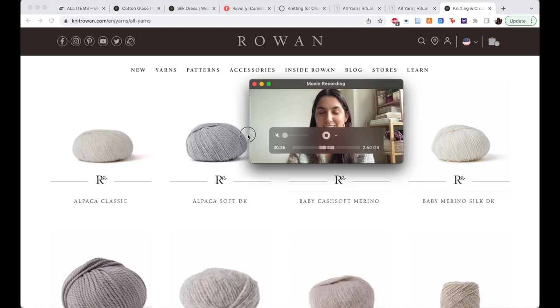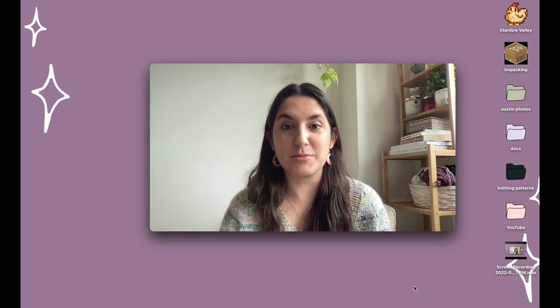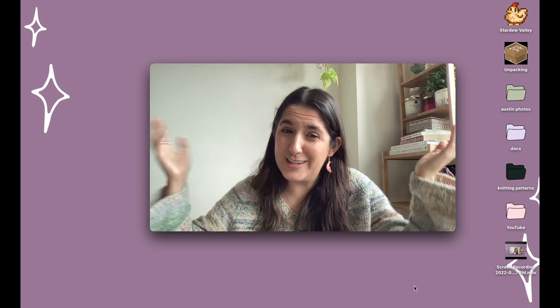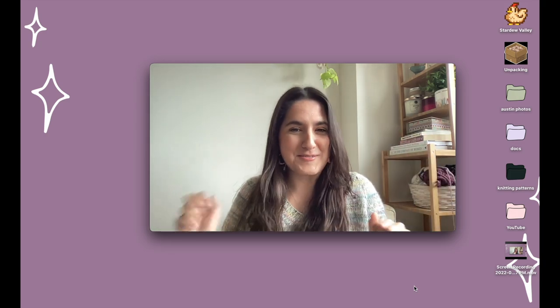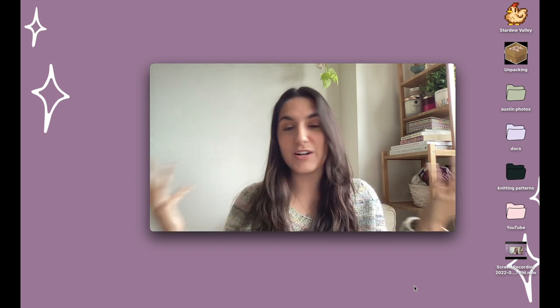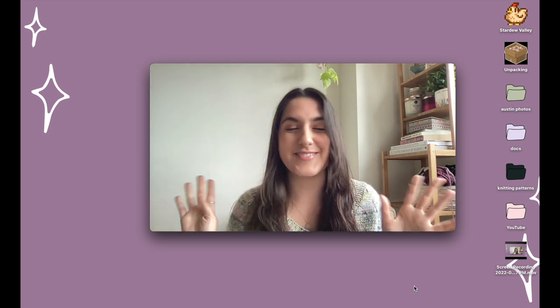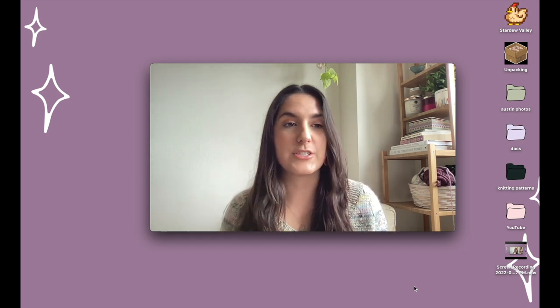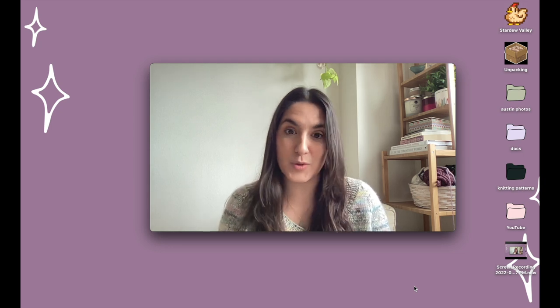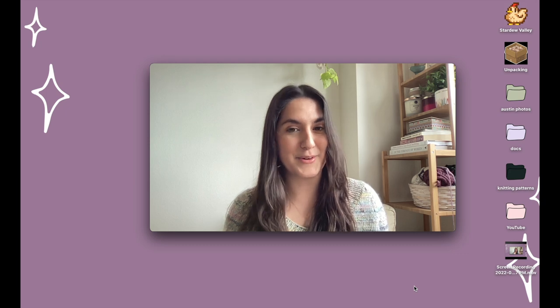Thank you so much for tuning in! Let me know if you liked this style of video — I thought it'd be a little fun and casual, and honestly a little easier to produce when life is busy but I still want to be creative and talk about yarn and knitting. We also just hit 500 subscribers, which is really exciting — thank you to all 500 of you! If you're not subscribed, feel free to do that, like, comment, tell me your spring knitting plans, or just how your day is going. Bye!